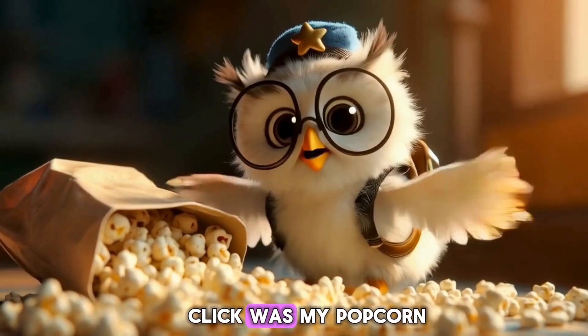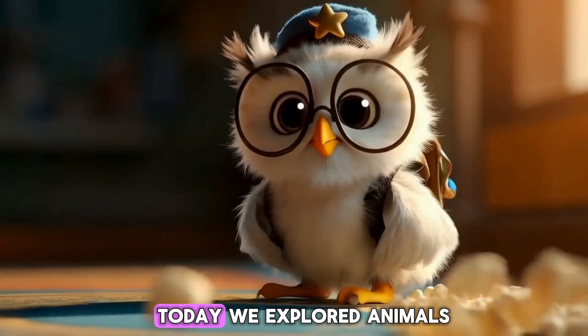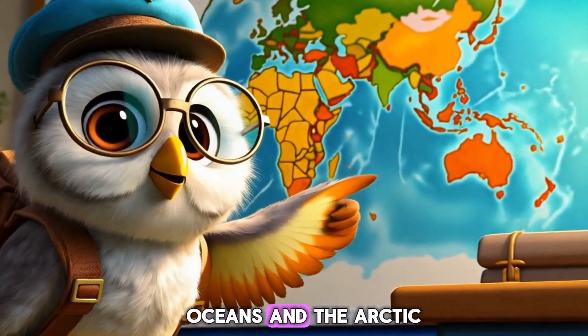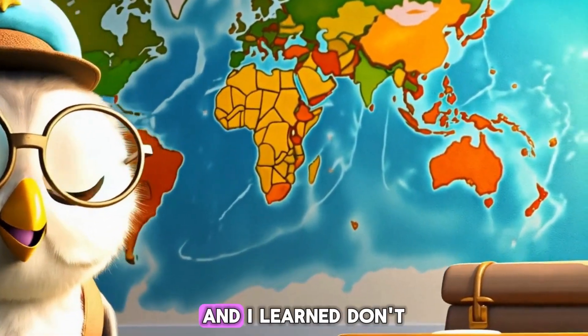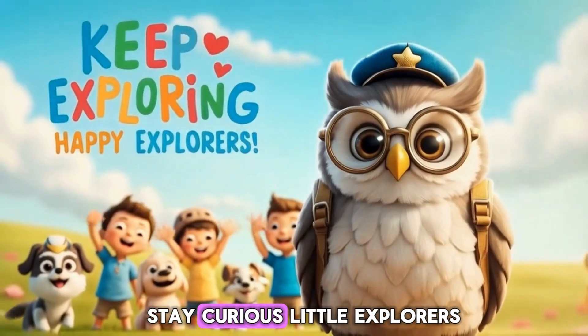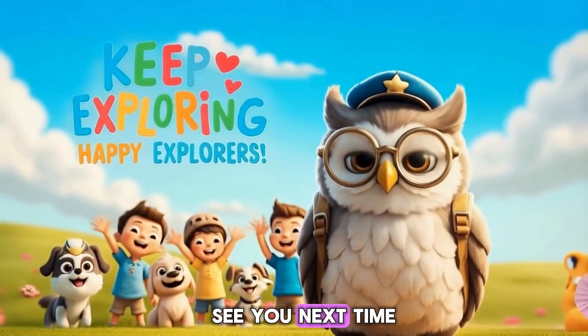I thought that click was my popcorn! Today we explored animals in forests, deserts, oceans, and the Arctic. And I learned — don't pack acorns for lions! Stay curious, little explorers! See you next time!